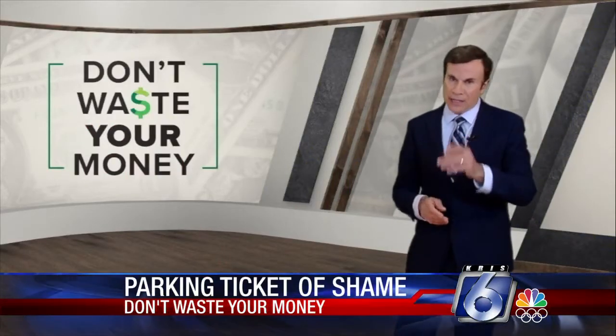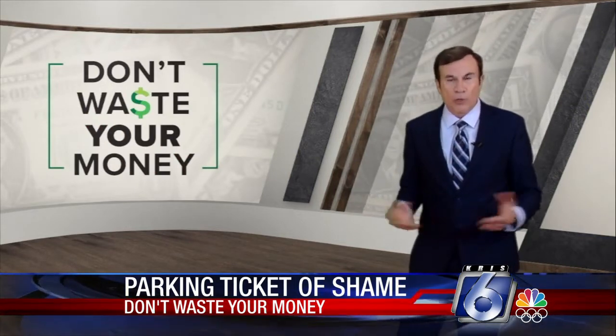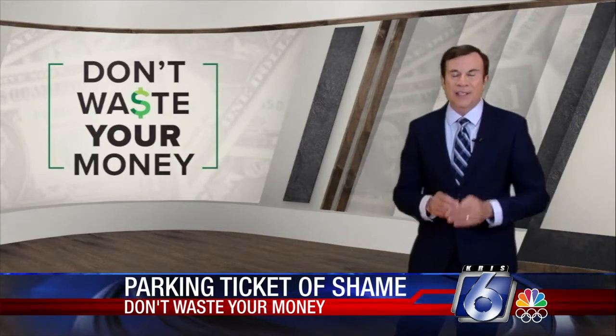Ever park your car illegally? That usually leads to a ticket or a tow. But now some parking lot owners are switching to something called the sticker of shame.